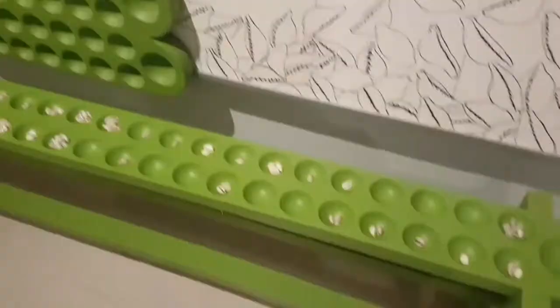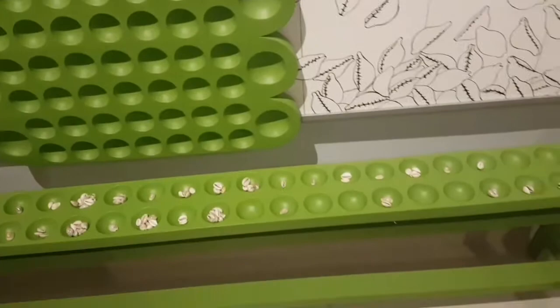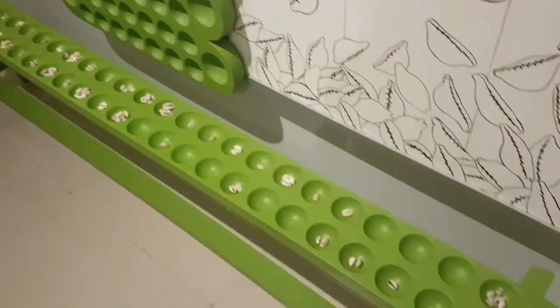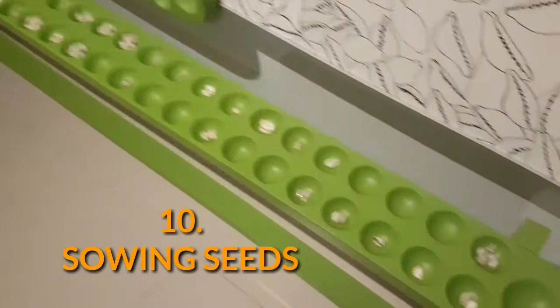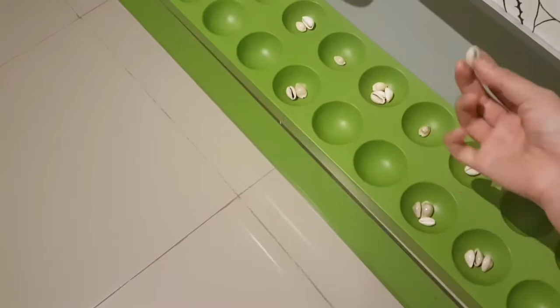This is called Dakon. It's a traditional game commonly played in Java in which two players face each other on both sides. They have two stores — one for A and one for B. It's like sowing seeds, because each player takes turns distributing seeds one at a time to each hole, until the last seed, then you stop.